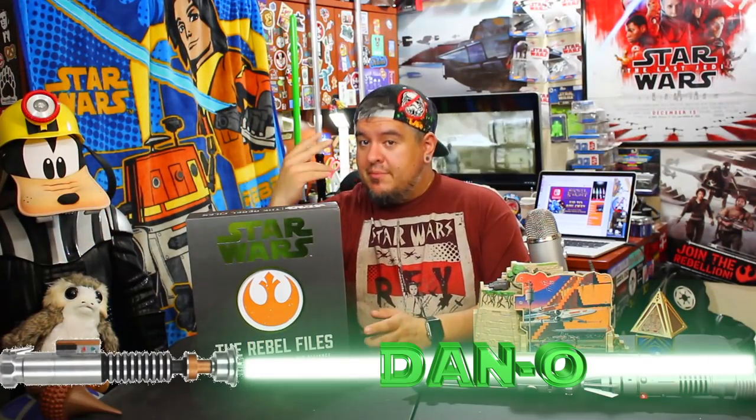Hey everybody, welcome to the Dano channel. I am Dano and I'm back with more Star Wars. Today we're looking at a book — it's a big ol' book. This is the Star Wars Collected Intelligence of the Alliance.